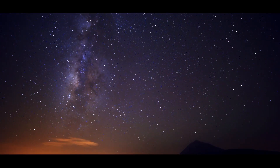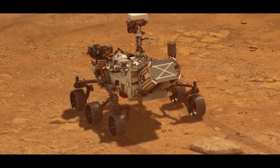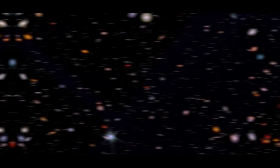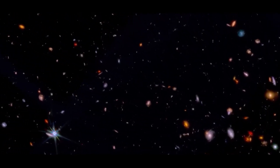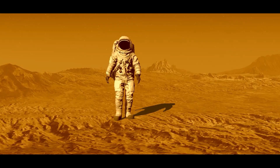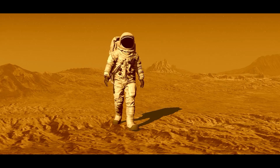Have you ever looked up at the stars and wondered what's out there? From tiny robots that help astronauts with chores to massive telescopes that can see billions of light-years away, we're going to take a deep dive into the revolutionary technologies that made space exploration possible.